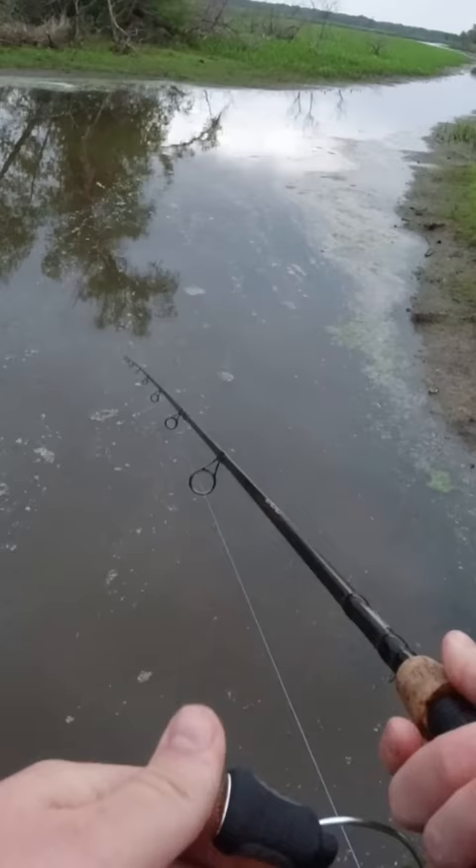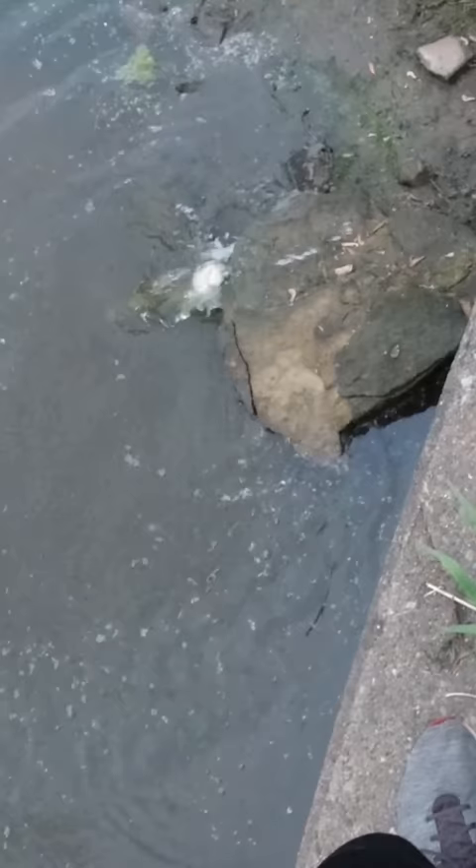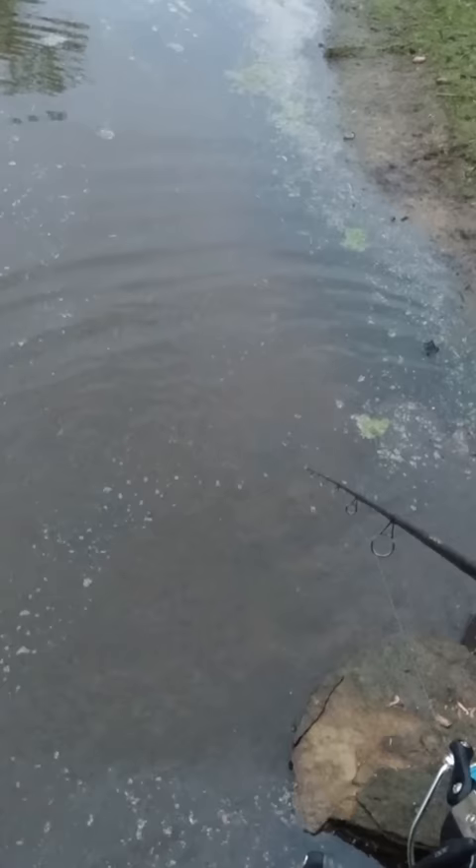Yep, he's on. Oh my gosh, that's a big fish. Stay hooked, buddy. Oh, look at the green fins — that's exactly what we wanted. Then, right when I was about to land it, the worst case scenario happened. It broke off right at the bank, but I never gave up.